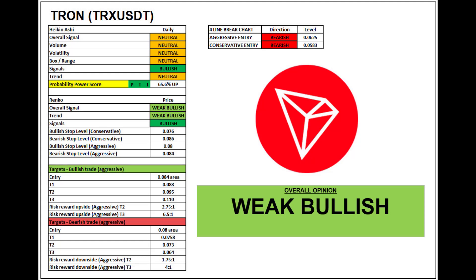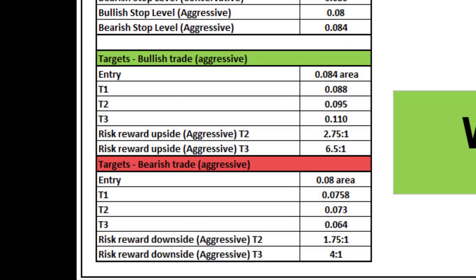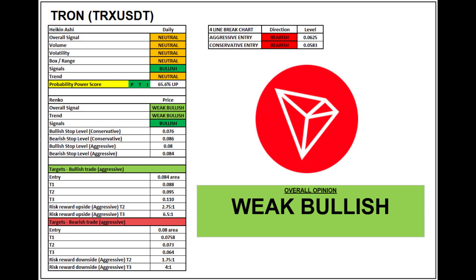The score for Tron is weak bullish. The Renko chart in the shorter term is looking a lot stronger than the more flat Heikin Ashi. If you're bearish, the four line break chart in the top right corner gives you entry numbers. The probability power score is all green at 65.6 percent — that all ties in nicely for an upward move. In terms of risk/reward with a tight stop, it's showing 2.75 to 1 and 6.5 to 1 to the upside, and 1.75 to 1 and 4 to 1 to the downside. I'll put some exchange links in the description below if you want to trade Tron.